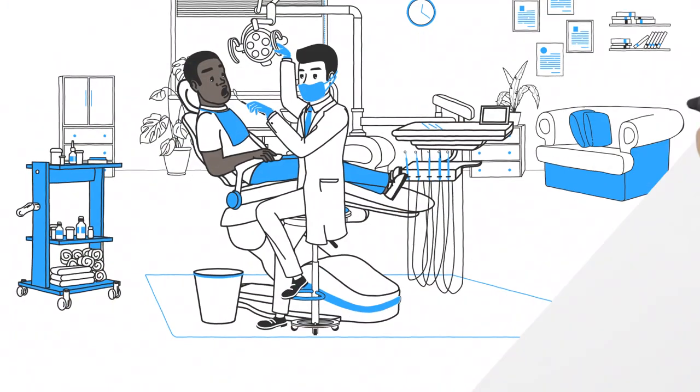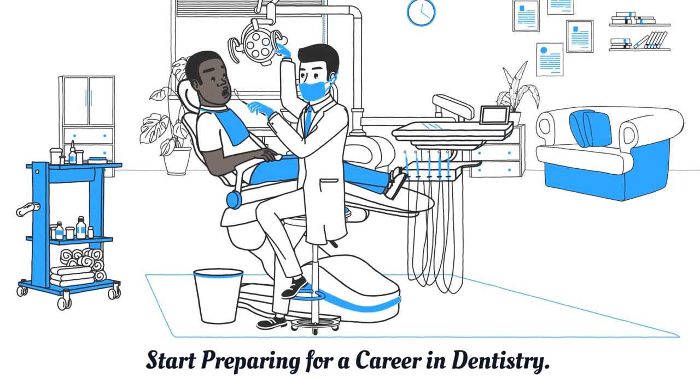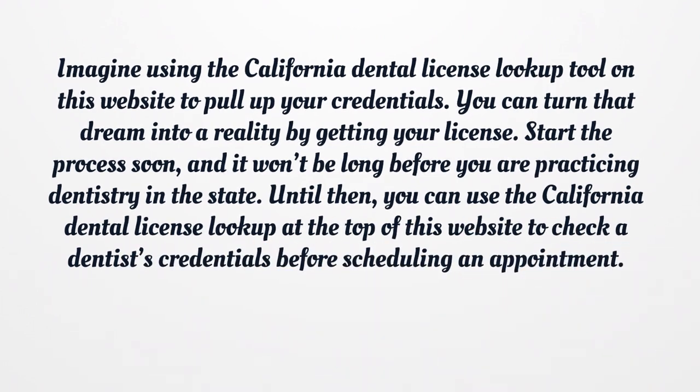Start preparing for a career in dentistry. Imagine using the California Dental License Lookup tool on this website to pull up your credentials. You can turn that dream into a reality by getting your license. Start the process soon, and it won't be long before you are practicing dentistry in the state. Until then, you can use the California Dental License Lookup at the top of this website to check a dentist's credentials before scheduling an appointment.